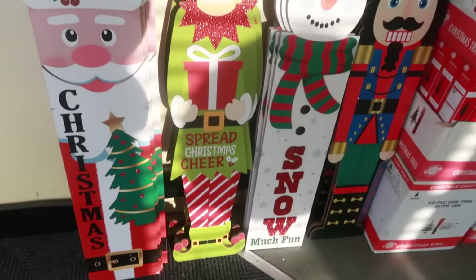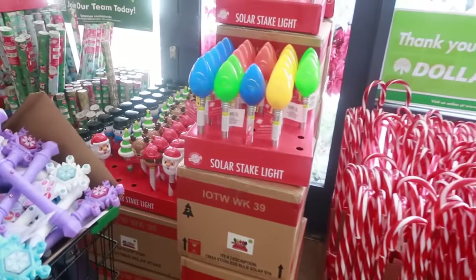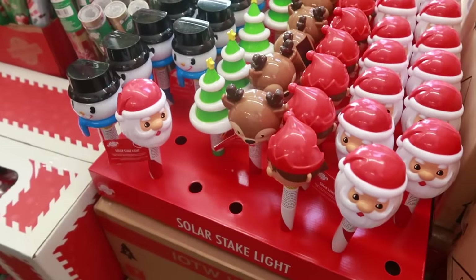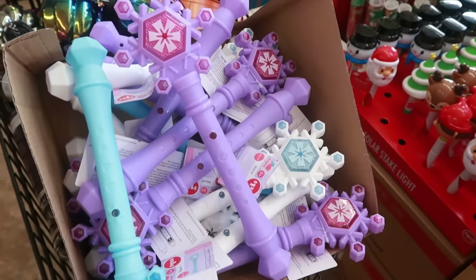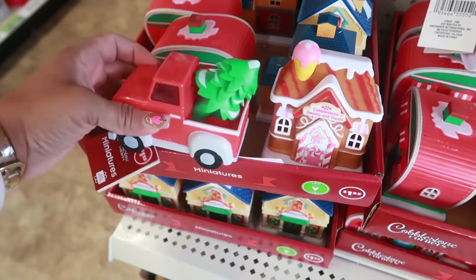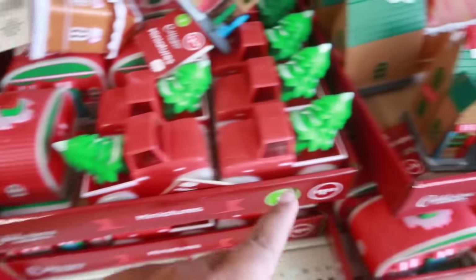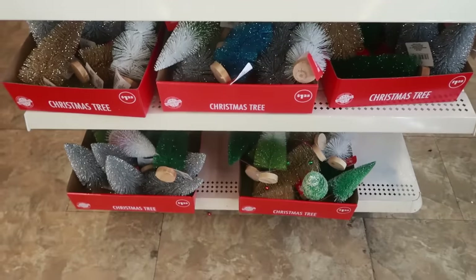Hey, welcome back! We are in Dollar Tree. I like all the little door signs right here. They have some of their solar stake lights up right here and a few more down there. I like the little reindeer and the Christmas tree. Miniature stuff is out — I like the little truck with the tree, you got the camper, the cobblestone bed and breakfast, and the ski lodge. Those are always cute. You got some trees down there.